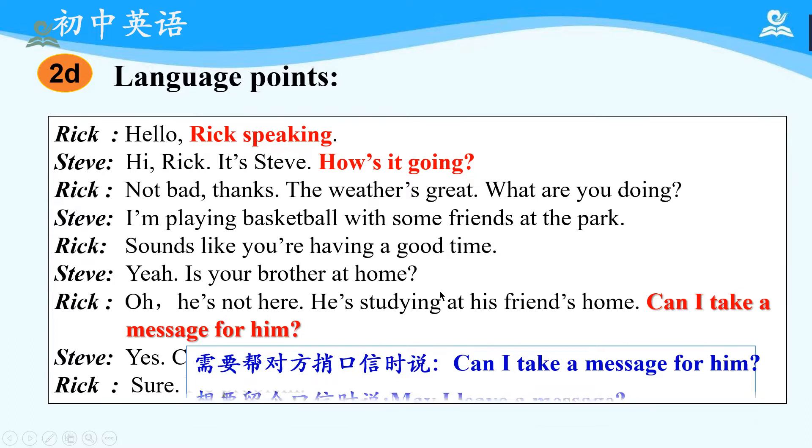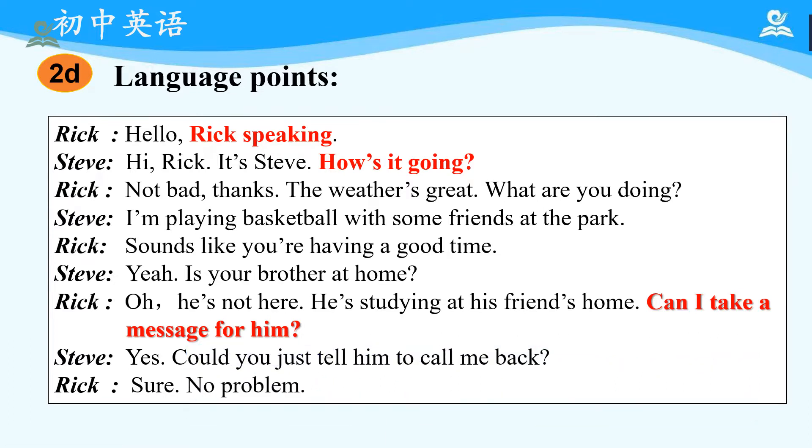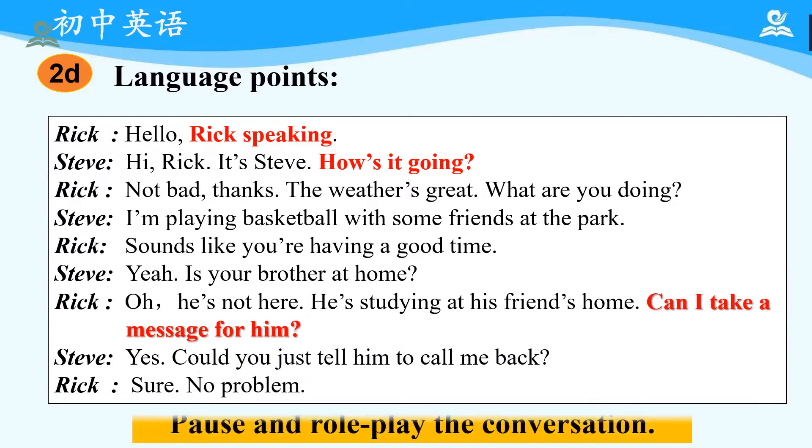Now, it's your time to pause and role play the conversation. Okay, have you finished? Good job. You may practice more after class.